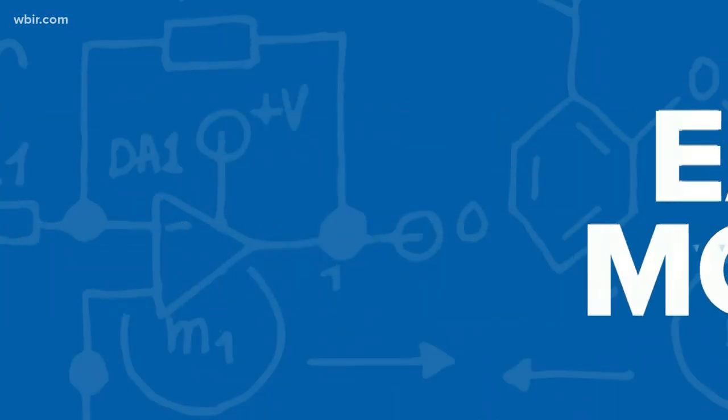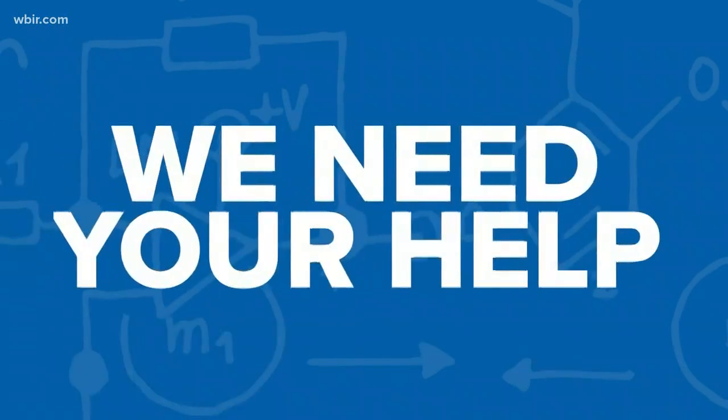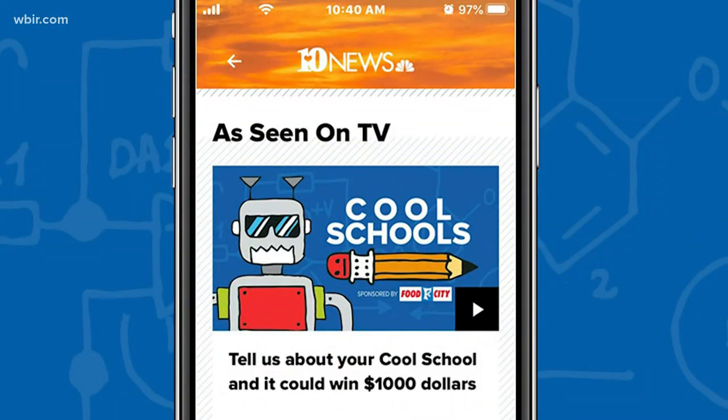Each month, Food City is going to give $1,000 to a local Cool School to help fill a need. But we need your help to nominate a school. Go to our WBIR website and tell us why your school needs $1,000 to help local students.